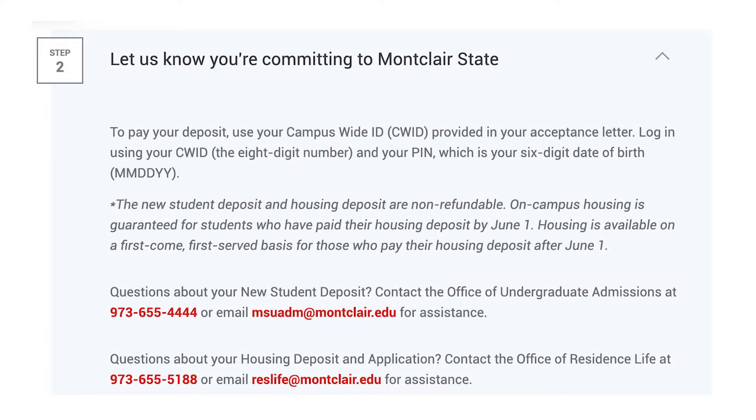Secure your spot at Montclair State by submitting your new student deposit. If you're applying for housing, you'll also be able to submit your housing deposit.